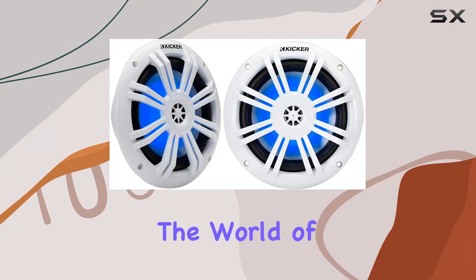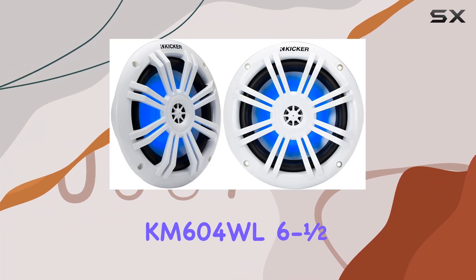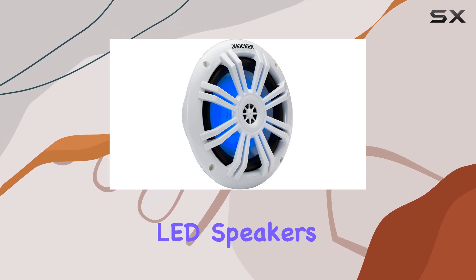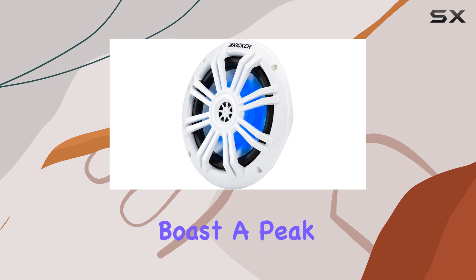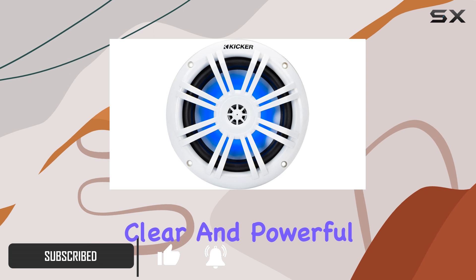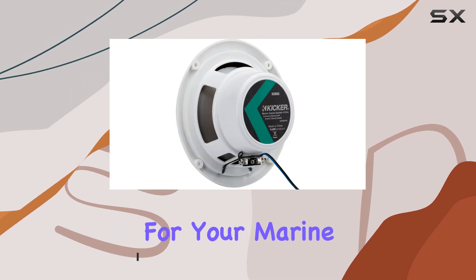Today, we're diving into the world of marine audio with the KICKER KM604WL 6.5-inch 2-way marine LED speakers. These speakers boast a peak power handling of 150 watts and an RMS of 50 watts, providing clear and powerful sound reproduction for your marine adventures.